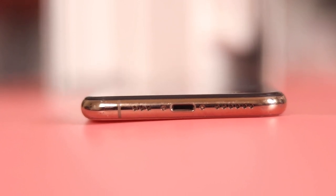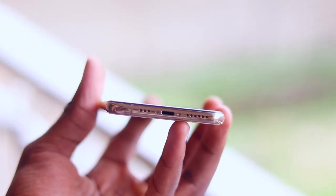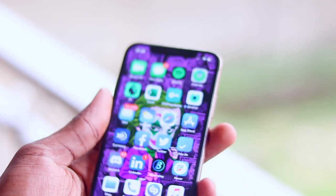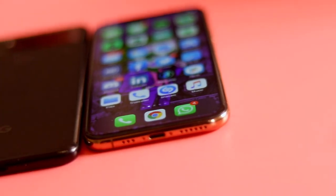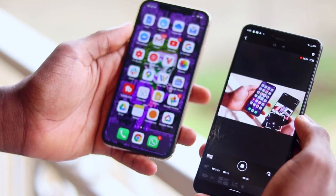By now you already know the iPhone XS doesn't have a headphone jack — there hasn't been one in an iPhone since the 6S. So if you want to charge while listening to music, you'll need Bluetooth headphones or AirPods. The phone has stereo speakers at the bottom; it has two speaker holes but only one actually works — the left hole is ornamental and houses an extra antenna band. It's not as good as the Pixel 3's front-facing speakers but it does the job pretty well.